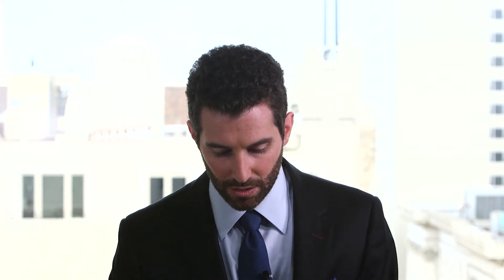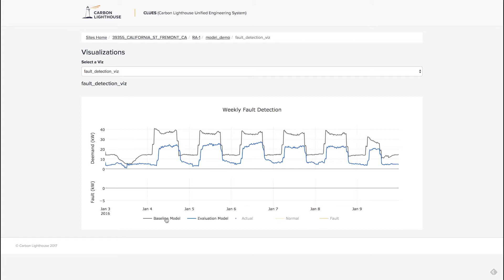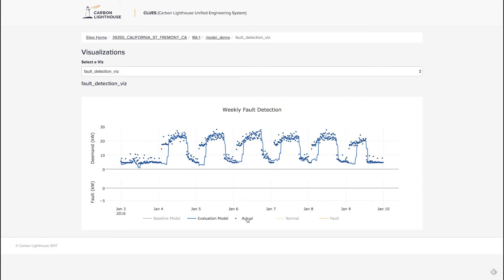That lets us find significant energy savings compared to the baseline. You can see here in gray what the building is using before us and in blue what it's using with us. On an ongoing basis, what we're actually doing is comparing our predictions for what should be happening to what's actually happening. You can see in this particular building there's a problem — every morning at 2 a.m. the building is turning on and using substantially more energy than what should be happening.